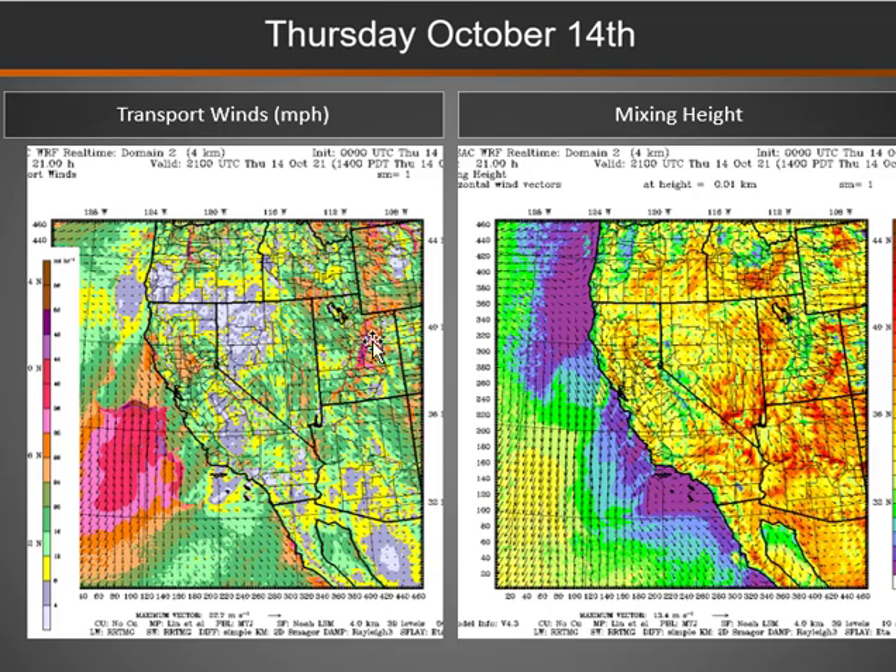Looking at our transport winds — the image on the left — we still have those gusty northwest winds with some downslope winds especially over the Utah mountains and also over parts of Wyoming, and some breezy winds over parts of southern Idaho. Winds are much lighter further west over western Nevada. Mixing heights will remain moderate to high.